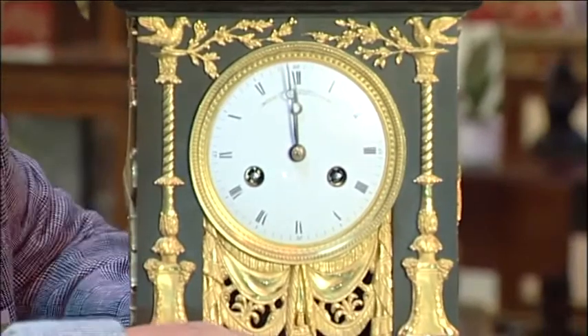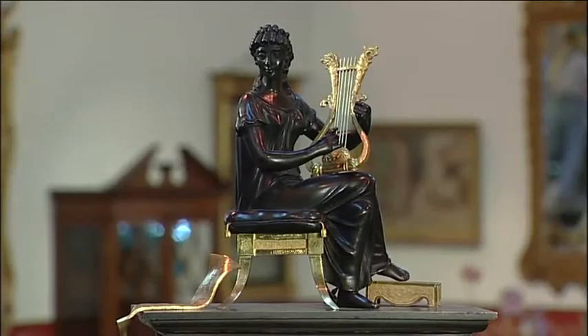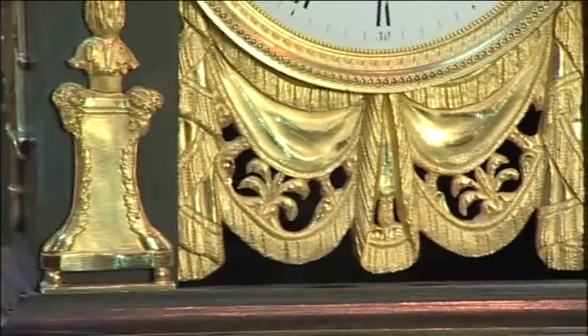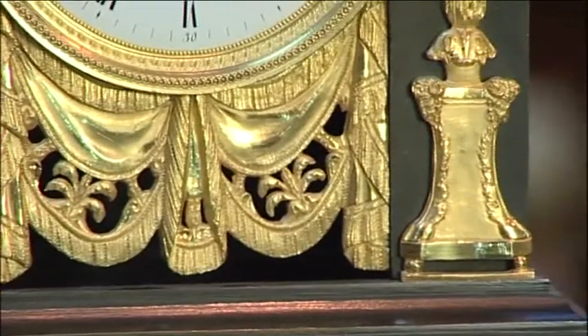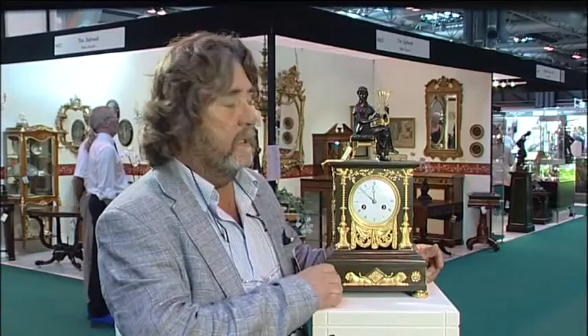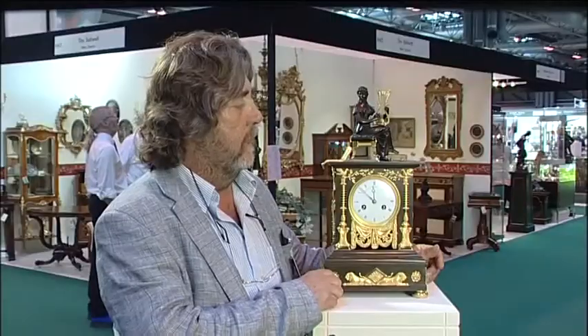This one in particular is patinated bronze and original ormolu, which is powdered gold fired onto bronze. And these mounts are all original. When we're vetting we have to make sure that the gilding is original, that the dial fits the movement, that the movement fits the case, that the hands are of a piece with the clock itself, and that the style is consistent with the period that we're dealing with.